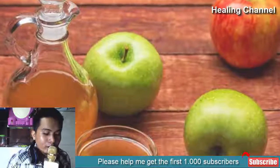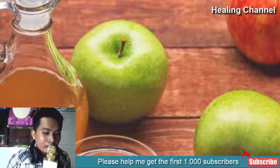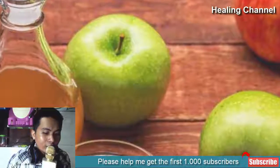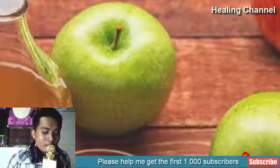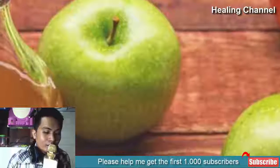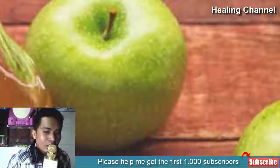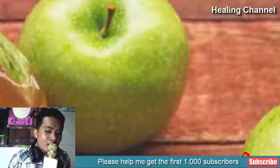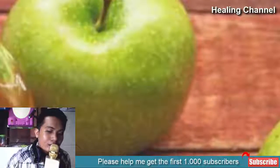1. Apple Cider Vinegar: Apple cider vinegar contains copious amounts of alpha hydroxy acids and works wonderfully when applied directly to the skin. Just apply it on the spots and leave it overnight. Most anti-aging creams consist of the same acid, so it is far better to apply a natural remedy instead of a pricey cream. Adding a little bit of olive oil to apple cider vinegar makes it an excellent exfoliator.